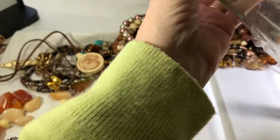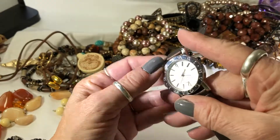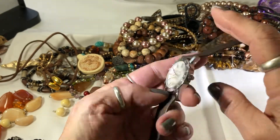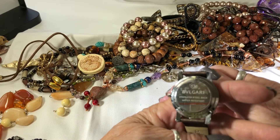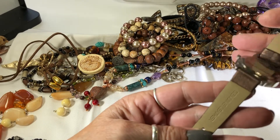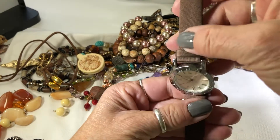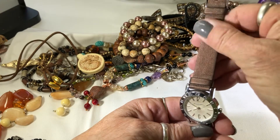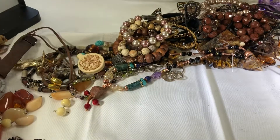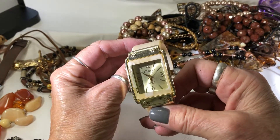And this is the last of the jar - get this watch out of the way. Bvlgari - oh it's got it right across here too. I've never heard of this - BVL Gari, not sure. I like the band on it - it's got a shimmer. Very classy looking, I like it. And there's this one - just says Studio Time.